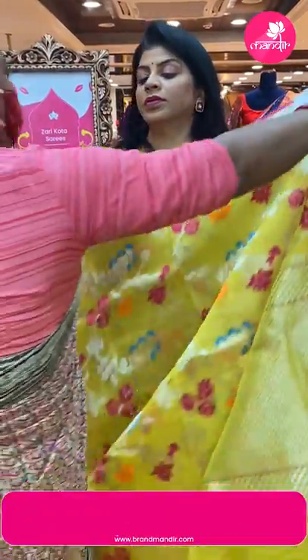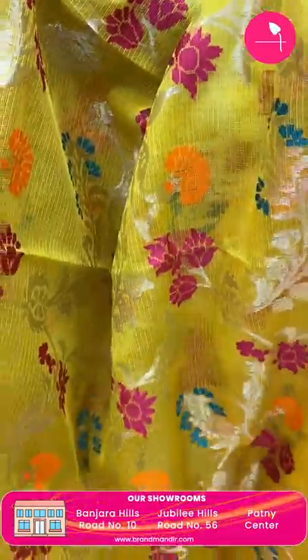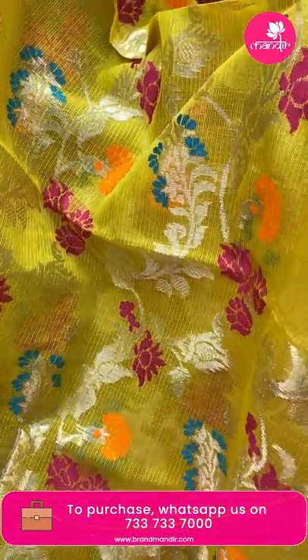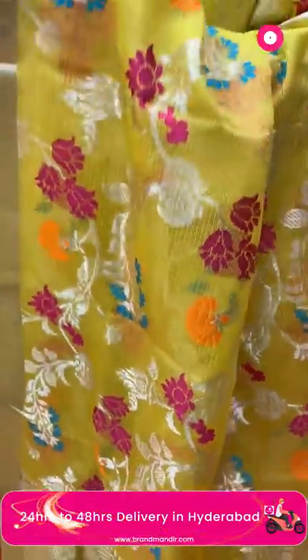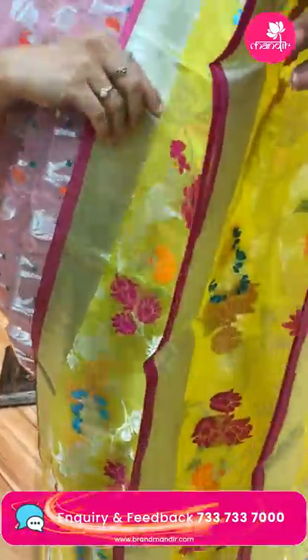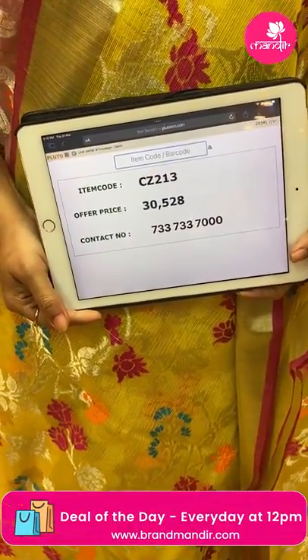Next saree — yellow and pink. Stems with florals and leaves, silver zari and meenakari florals. Border — kadi with pink edge contrast. Pallu — blocks brocade along with cross kadi borders. Blouse is contrast with zigzag design and border. Saree price: 30,528. CC213 is the code.